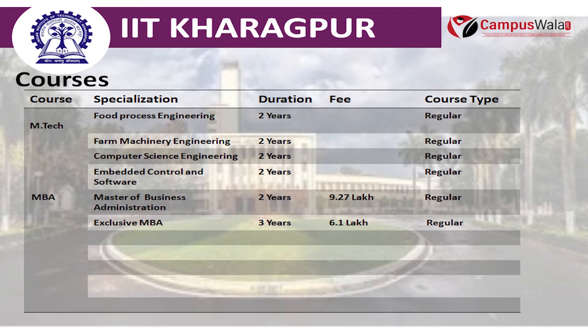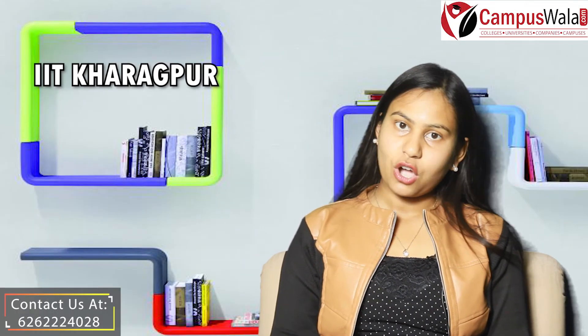For MBA, it provides specializations in Master of Business Administration and Executive MBA, with durations of 2 and 3 years respectively. The fees are 9.27 lakhs and 6.1 lakhs respectively. Let's talk about the admission criteria for this college.